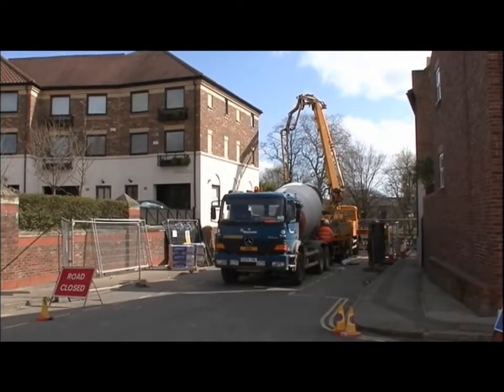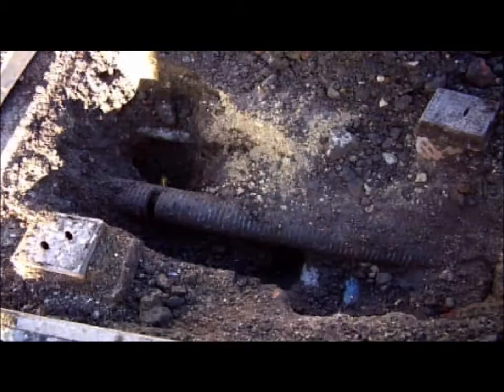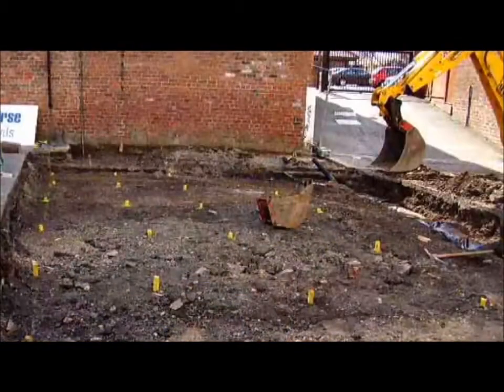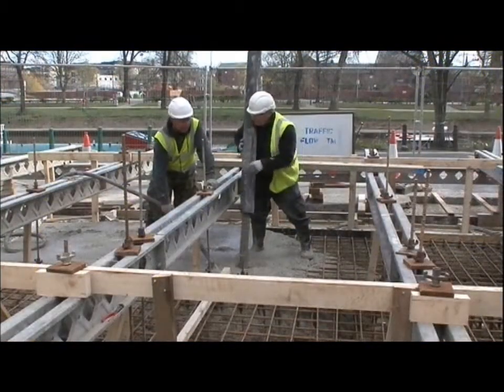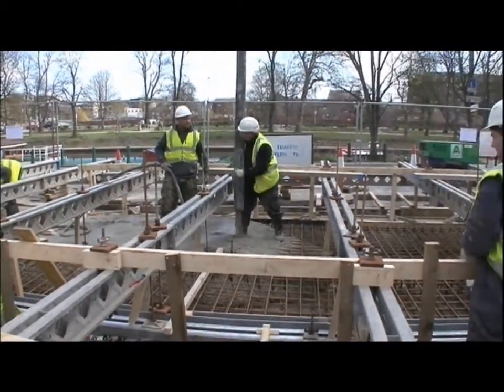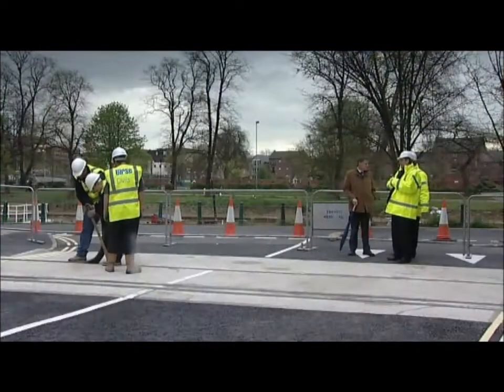The concrete foundation pad is engineered and constructed to fit specific local site geography and physical features. Existing services are also easily accommodated because of the relatively shallow depth of the concrete foundations. Permanent slabs have fixed preformed channels into which the barrier units are secured when needed.